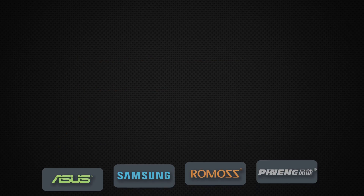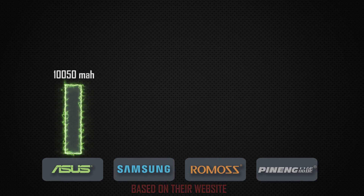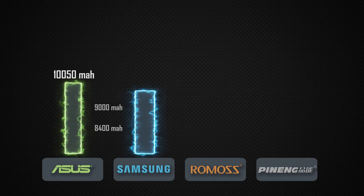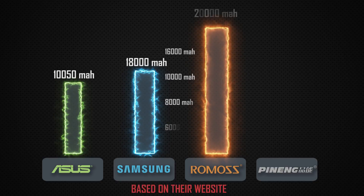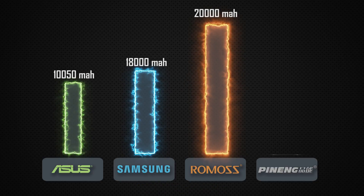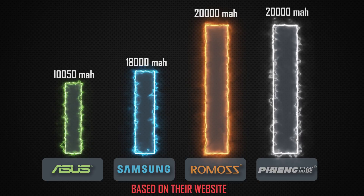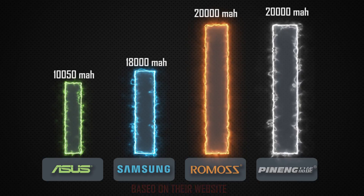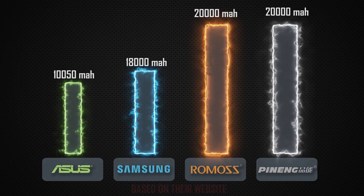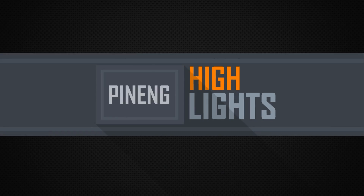Milliampere-hour availability: this factor will tell you the lifespan and maximum capacity of each brand and unit of a powerbank model. It looks like Romas and Pinning are great contenders.